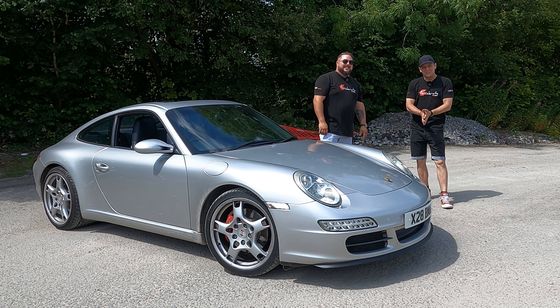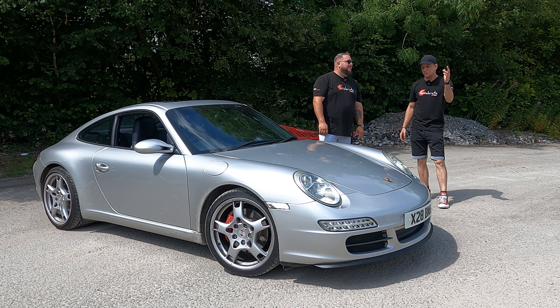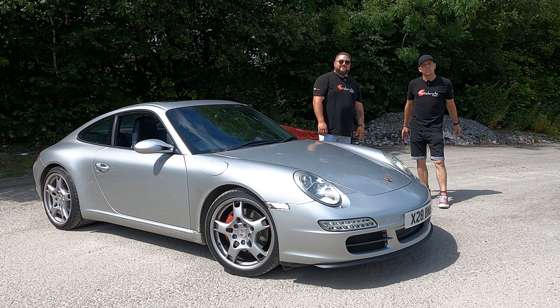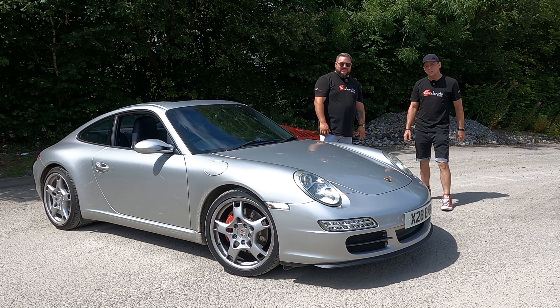We want to say a massive thank you to Ryan once again for throwing us the keys to one of his dream cars and letting us do our thing. And a massive thank you to you guys for watching — don't forget to like, comment, subscribe. We will see you in the next one. Boxster! Alright, let's go and buy you another Boxster then.